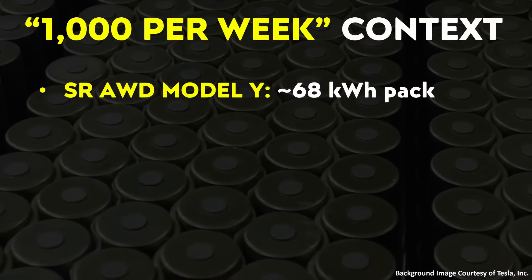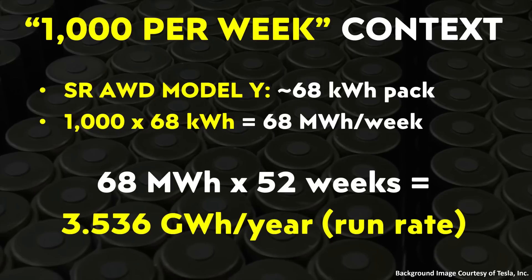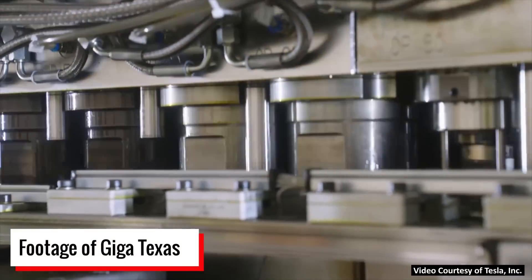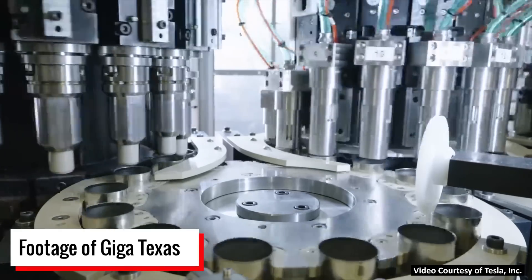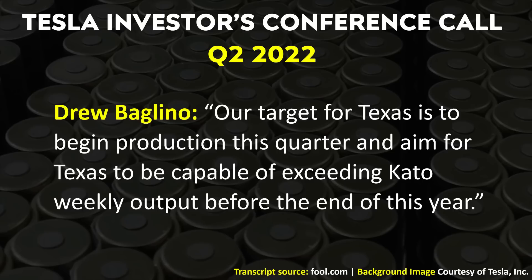The standard range all-wheel drive Model Y equipped with 4680 batteries apparently has a battery pack somewhere around 68 kilowatt hours. So if they produce enough batteries for 1,000 of these Model Ys, that would be 68 megawatt hours of batteries per week, and extrapolating that out, that would be a run rate of around 3.536 gigawatt hours per year. Drew Baglino then discussed 4680 production increases and improvements at the Fremont Pilot Cell Factory, and also mentioned that specific to Texas last quarter, cell equipment was fully installed and commissioned, and they produced their first commissioning car sets of cells through the end of the line. Their target for Texas is to begin production this quarter and aim for Texas to exceed Fremont's weekly output before the end of this year.